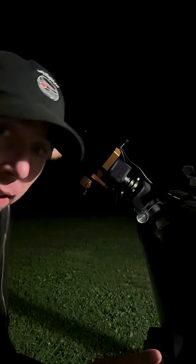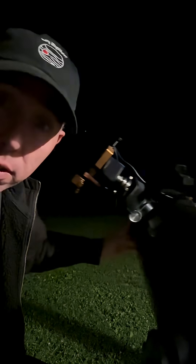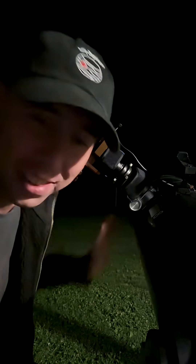Hey guys, do you see this white dot over there? That's in the east. That's Saturn. Do you want to see what it looks like through a large telescope? Yeah? Alright, you gotta check this out.